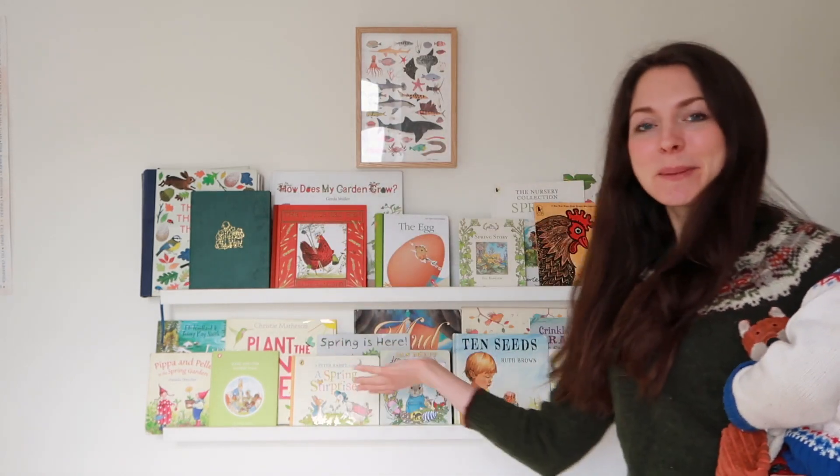Hi everybody and welcome back to my channel. In today's video I'm going to be showing you our spring bookshelves. I'm so excited that we have our spring books out now. I know loads of you were asking me to film this video so here it is, and I hope it inspires you to get some new books for your bookshelves this spring as well.